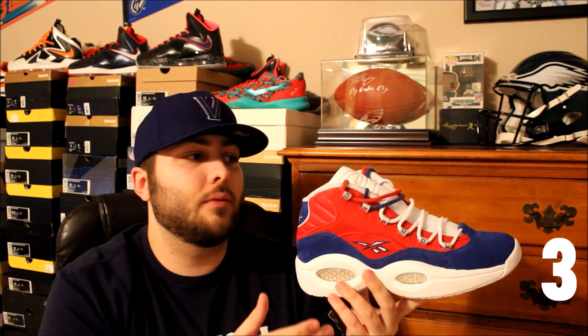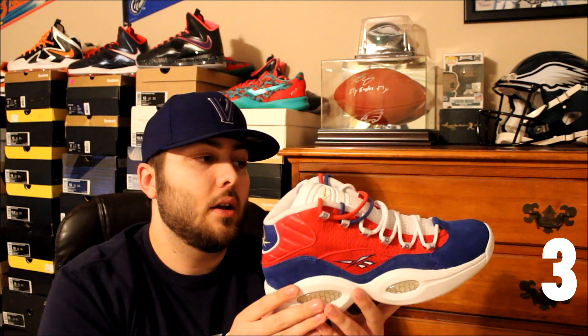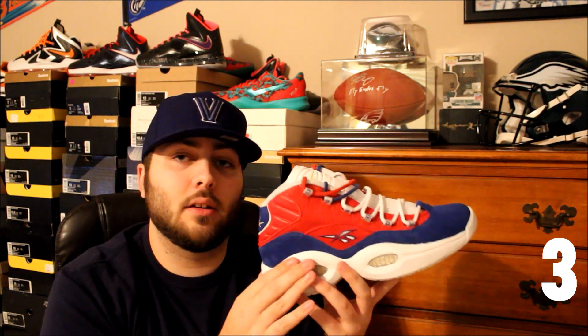At number three is the Reebok Question Banner. These are super dope and one of my favorites for a number of reasons. The Reebok Question is one of my favorite shoes of all time, and Iverson was one of my favorite players growing up. They released these in honor of him getting his number retired in Philadelphia, and the whole theme, colorway, silhouette — everything came together perfectly. These were definitely a shoe right up my alley.